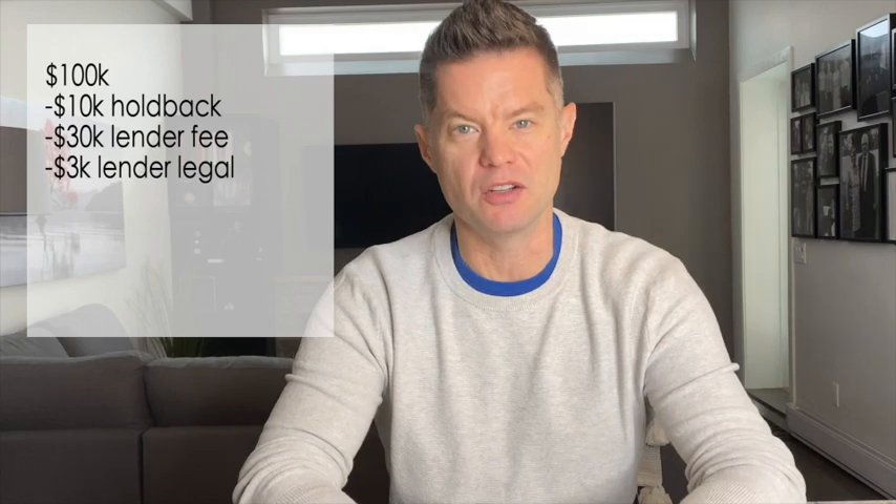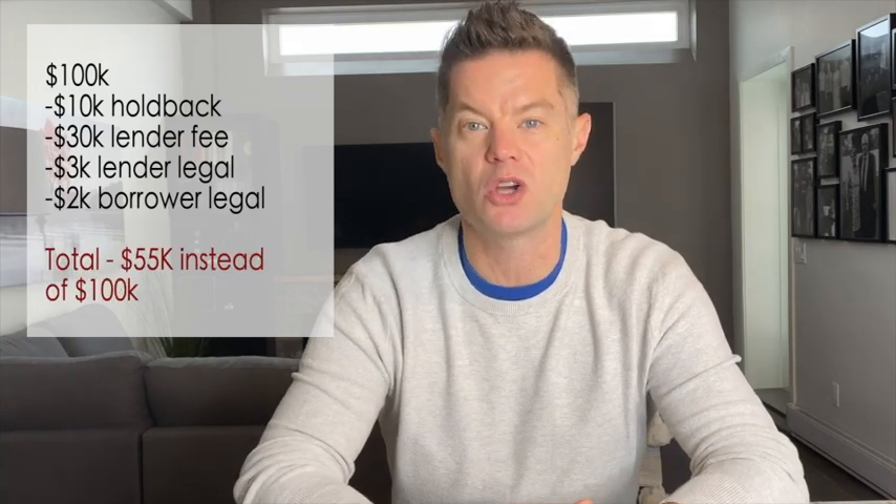Out of that $100,000 first advance, they did the 10% holdback — $10,000 — and paid themselves their lender fee of 2% of the $1.5 million, holding back another $30,000. We also had to pay their legal fees and our own legal fees, which was another $2,000. So instead of receiving $100,000 on our first draw, we're actually only going to receive $55,000 of that.